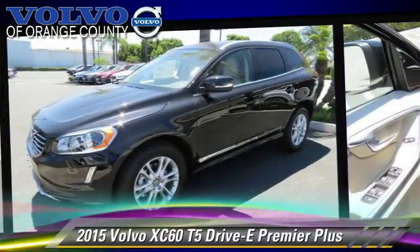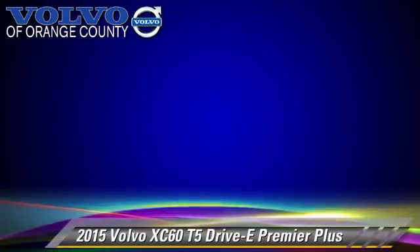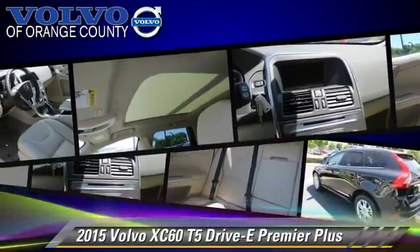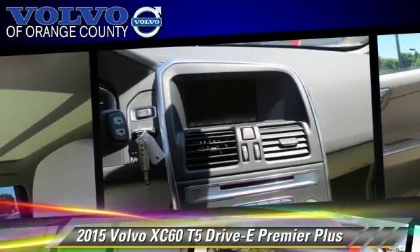Comfort and convenience features include HD radio, DVD entertainment system, a CD player with MP3, satellite radio, backup camera, and Bluetooth wireless.